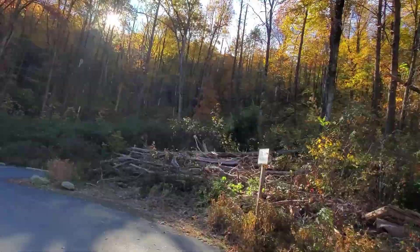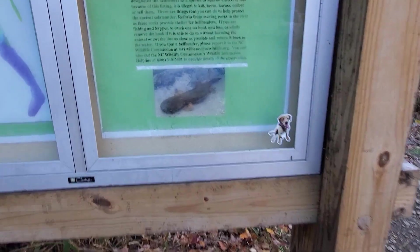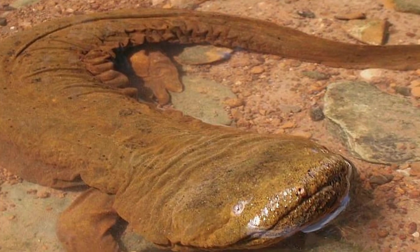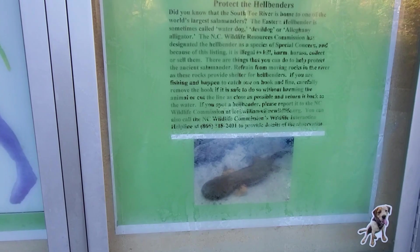Hellbenders — I've always wanted to see one. You can't see it very well in this picture, but these guys are apparently really rare. I think they're the largest salamander. So if you find one, you've got to take a picture.